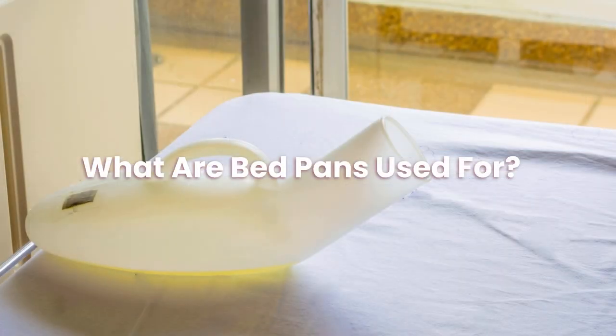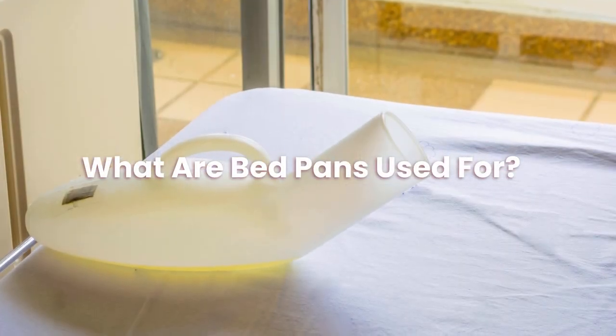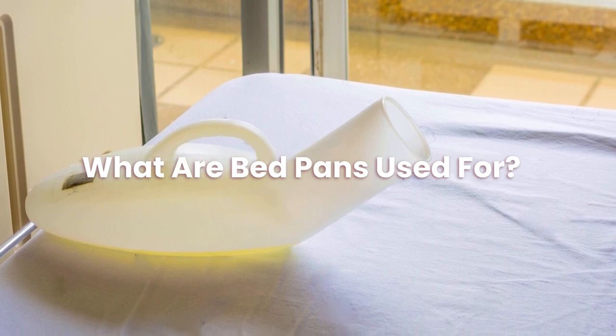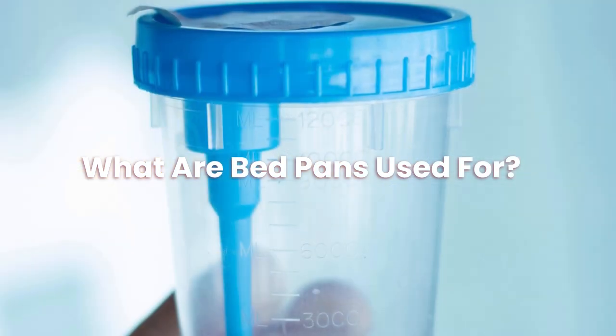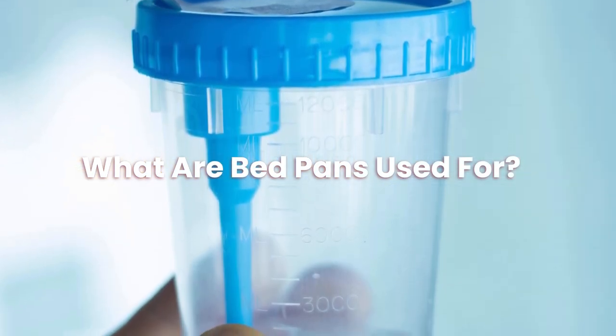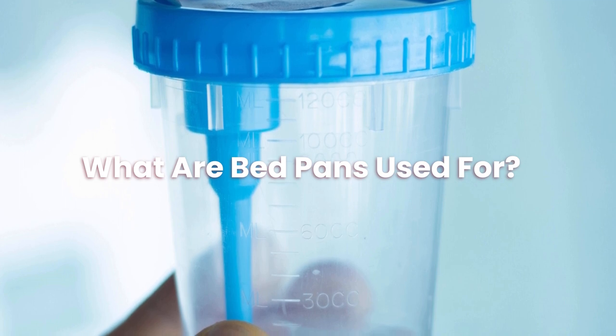What are bedpans used for? You may place a bedpan under the legs of a supine or prone patient to capture any urinating or excrement. Bedpans may be found in a wide range of materials, from plastic to metal, and some of them come with liners to prevent leaks and make cleaning easier.